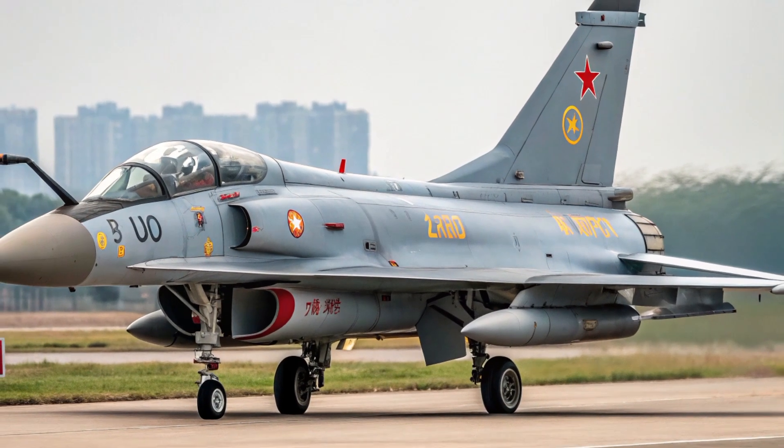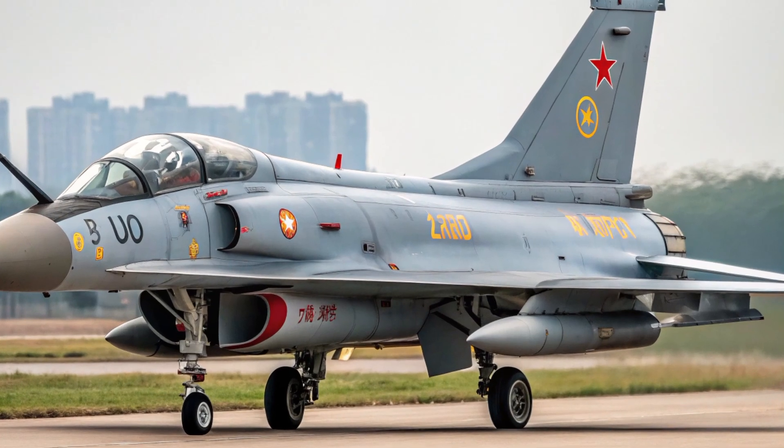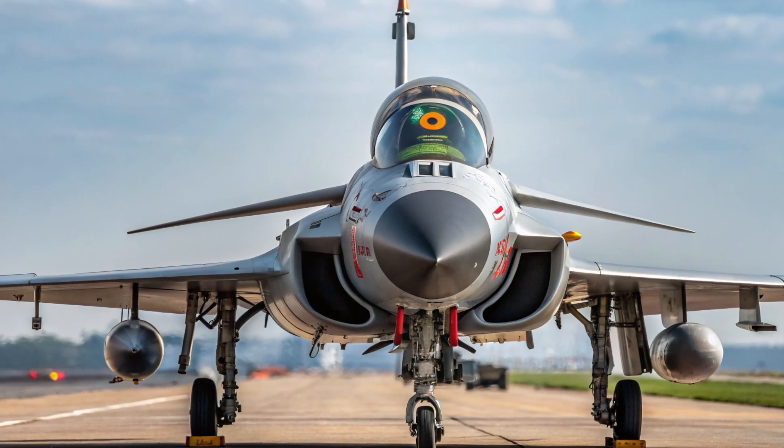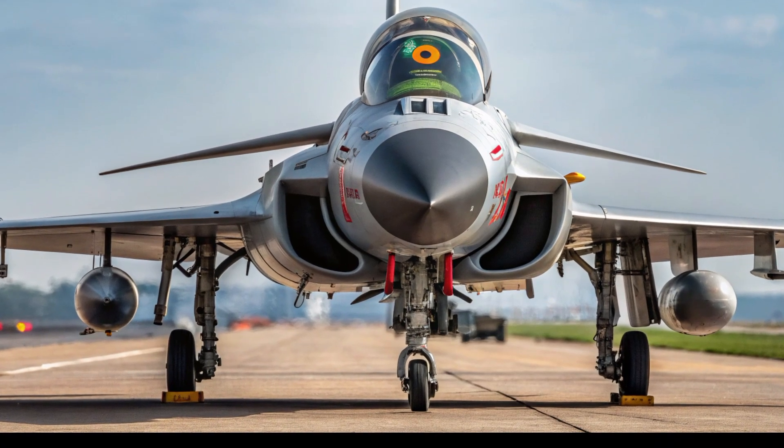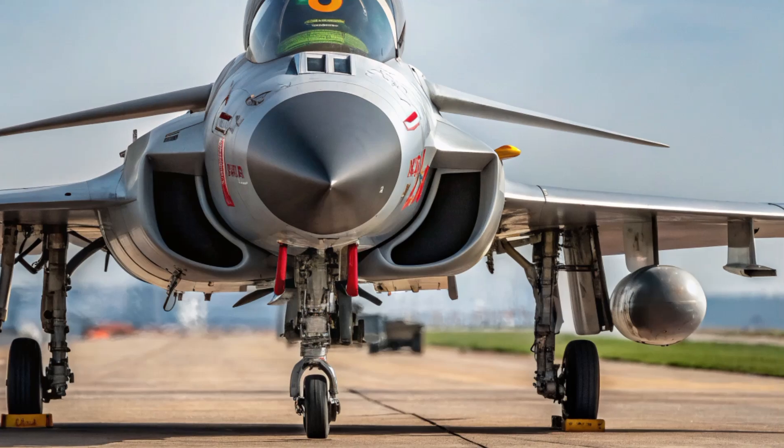It's built for both dominance and survivability. The J-10C has been widely deployed by the People's Liberation Army Air Force and has also been exported, most notably to Pakistan. It's part of China's strategy to modernize its military and project power regionally and globally.